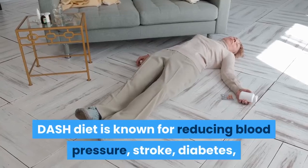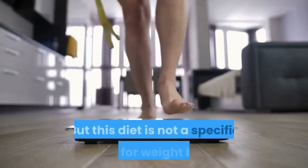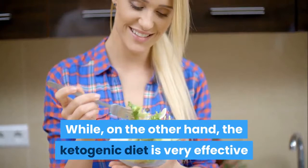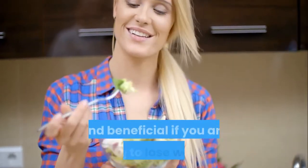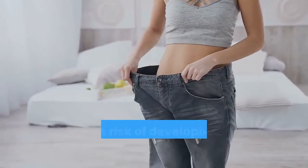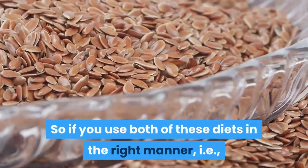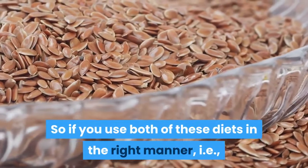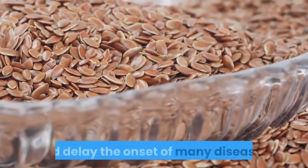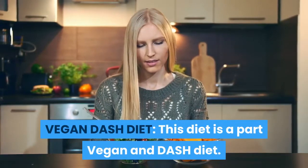The DASH diet is known for reducing blood pressure, stroke, diabetes, and heart disease risk, but it is not specifically a weight-loss diet. On the other hand, the ketogenic diet is very effective for losing weight, and losing extra body weight can significantly reduce the risk of developing chronic health complications. Used together in the right manner — incorporating dietary fiber and restricting saturated fats — one can prevent and delay the onset of many diseases.